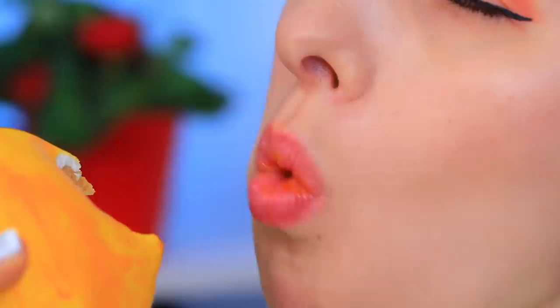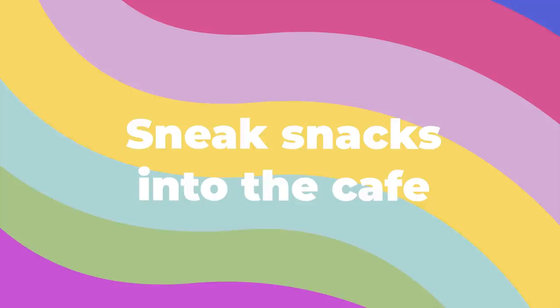When you go to a restaurant, you can be shocked by the prices. We will tell you how to sneak food so the restaurant security guard doesn't notice it. It works most of the time.